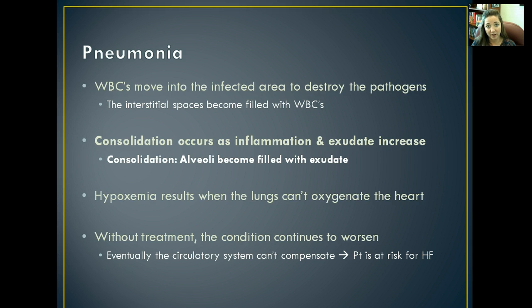White blood cells move into the infected area to try to destroy the pathogens, but those spaces become filled with white blood cells, and you get a phenomenon called consolidation. When the inflammation and exudate increases, the alveoli become so filled that they're consolidated — pooled with too much material — and they become ineffective. Hypoxemia can then occur because the lungs can't oxygenate the heart or any of the tissues, and eventually your heart, kidneys, liver, and brain will all fail without oxygen.